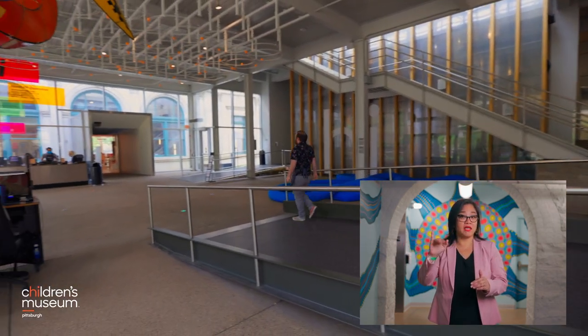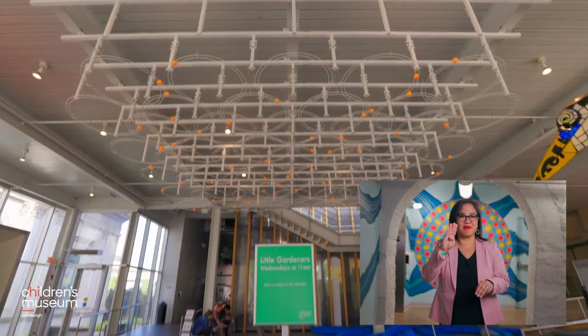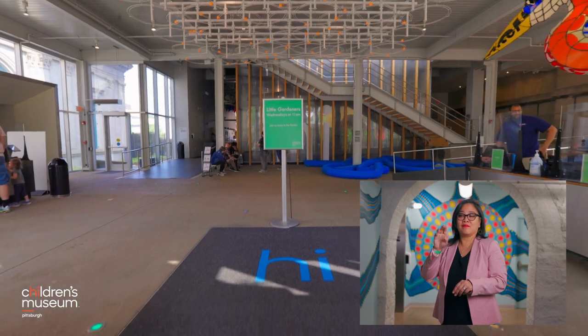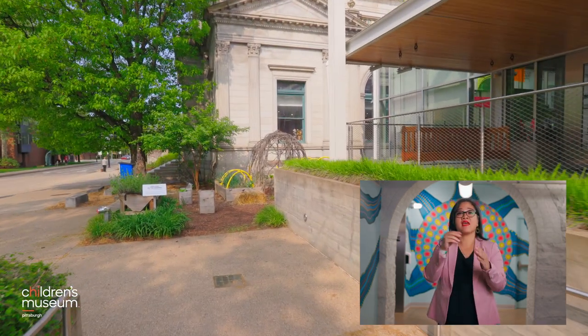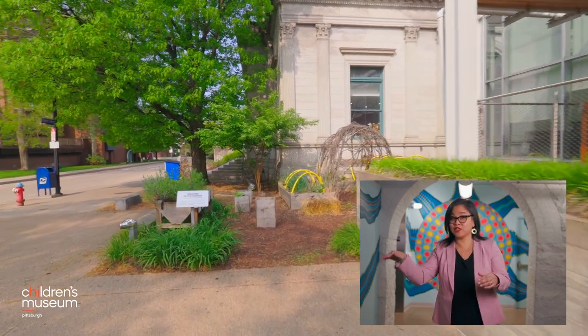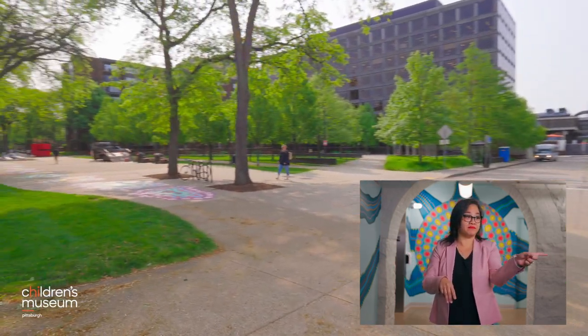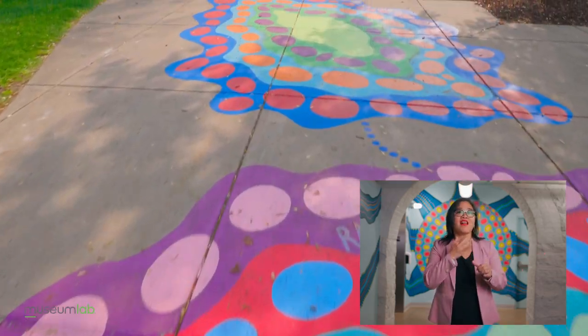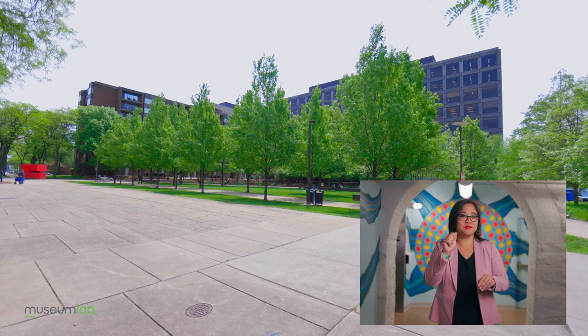Go back to the first floor lobby to visit our new building, Museum Lab, which has exhibits and programs for older children. Just exit the Children's Museum and make a left off the ramp. Follow the colorful shapes on the sidewalk to Museum Lab. Buell Community Park is on your right.